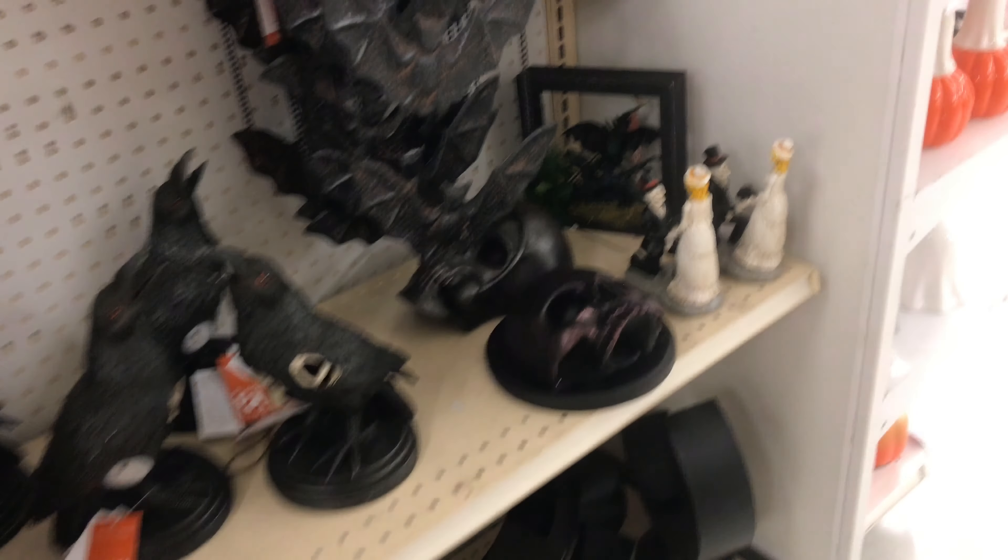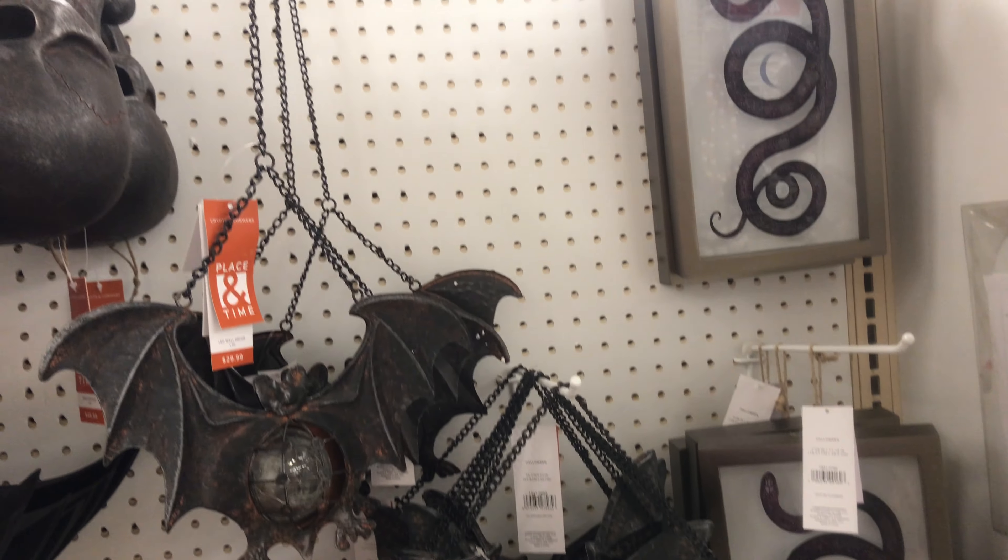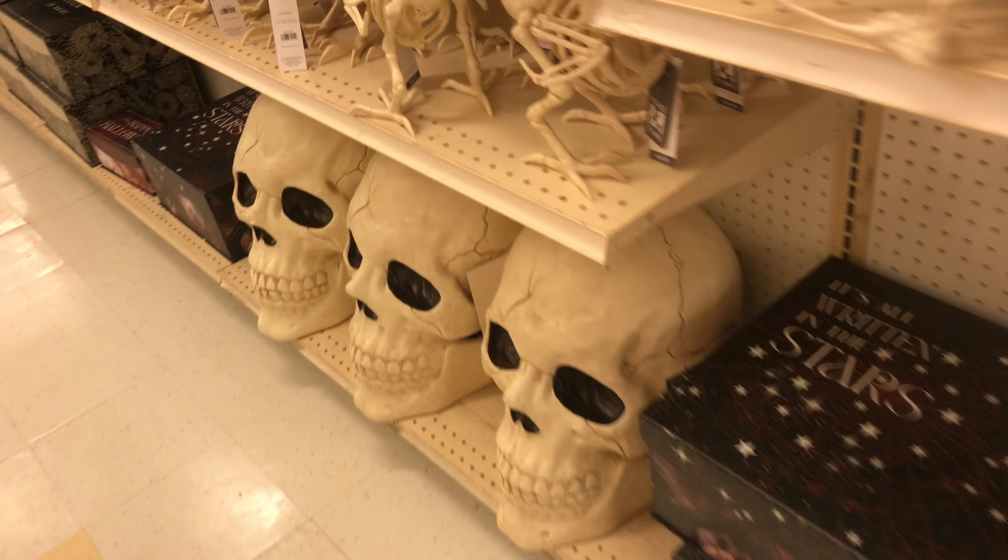The theme is skeletons, but some of the bats are neat though, and the snakes.